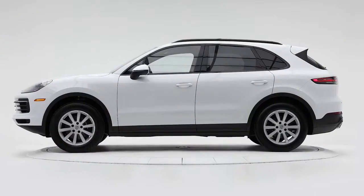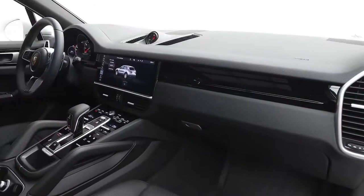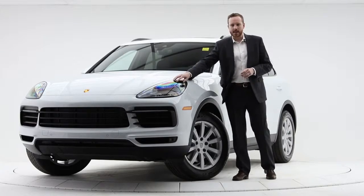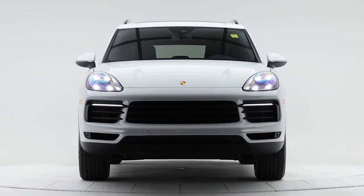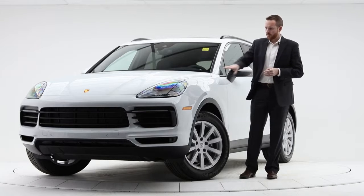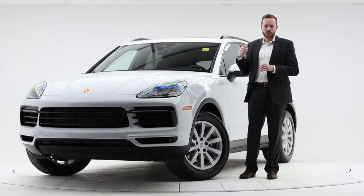This Cayenne is Carrera White Metallic on our standard black leather interior. It has the Premium Package Plus which gives it LED headlights. These headlights are self-leveling, turning with the input of the steering wheel and reactive to oncoming traffic with the high beams. At the front of the car we also have parking sensors, and parking sensors in the rear with reverse camera being standard.